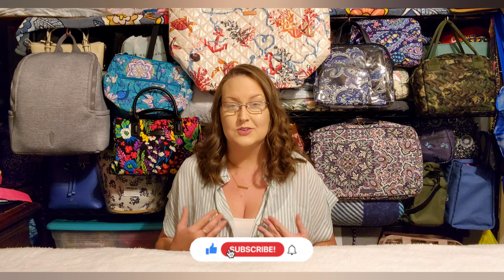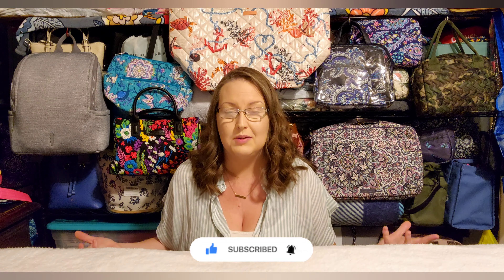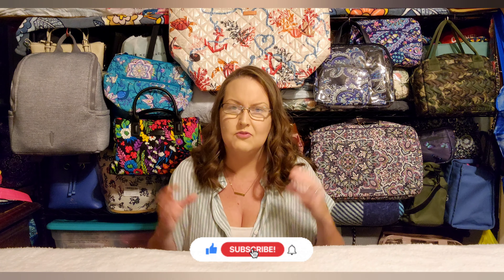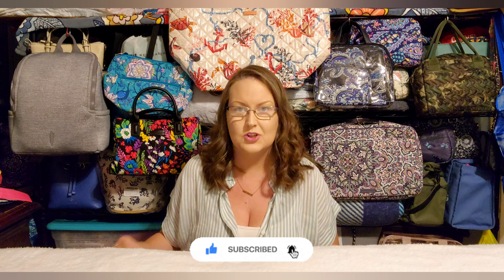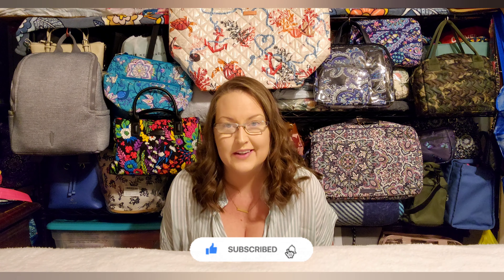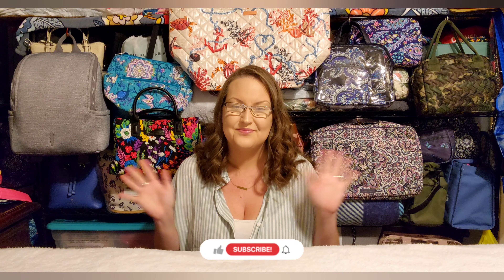I hope you guys enjoyed this and found it entertaining — maybe you saw something you hadn't seen before or learned about a bag you'd been interested in. If you have any comments, questions, or just want to say hello, leave a message below and I'll get back to you. I absolutely love chatting in the comments. YouTube has been a bit crappy lately and not notifying me of new comments, so I have to check manually — please be patient, I will get back to you. I'll see y'all in the next video!